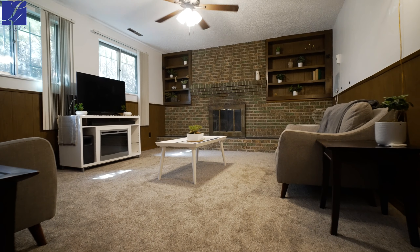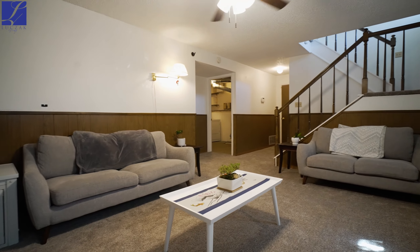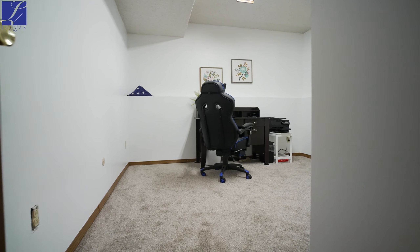The downstairs living area also offers all that one may want and need in the home. An additional bedroom, full bath, laundry, and oversized two-car garage are all accessible from this level.